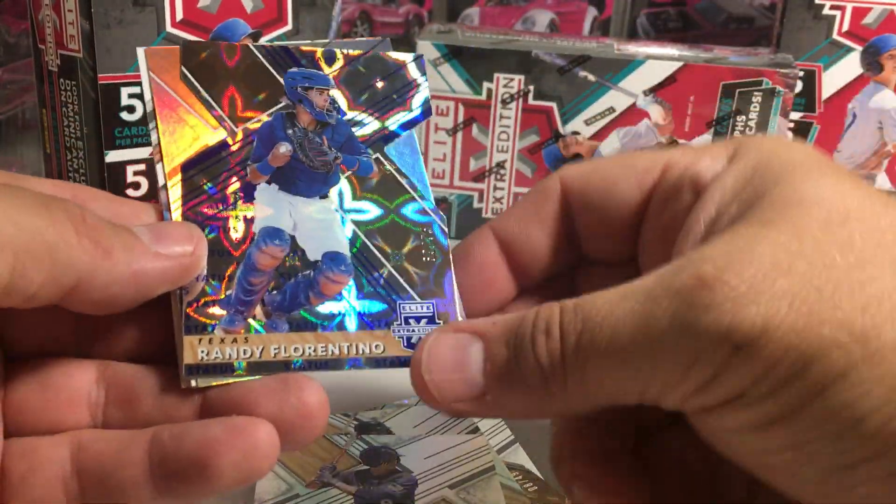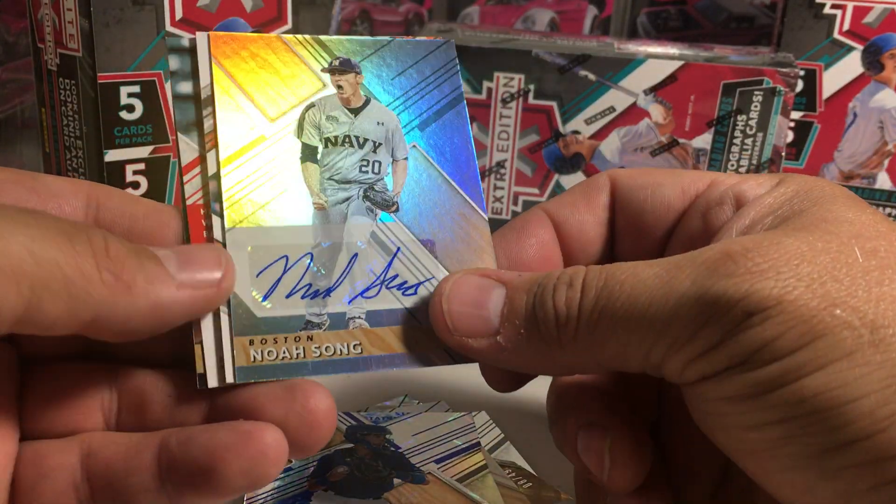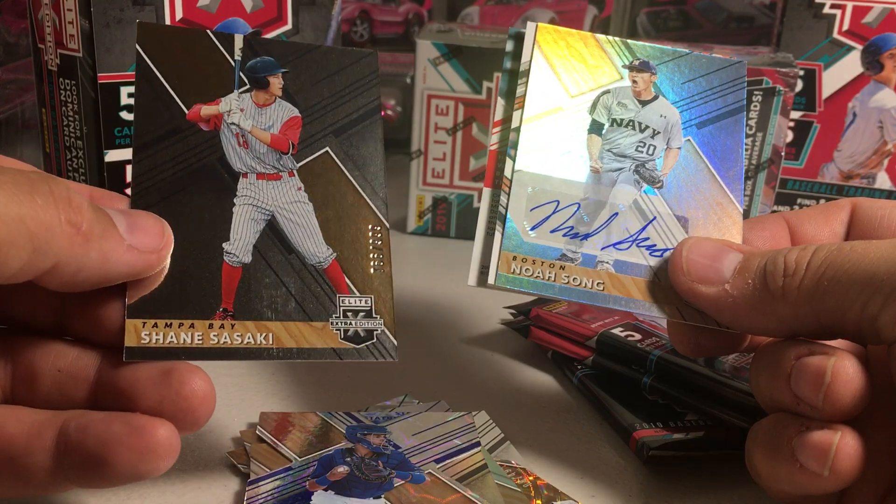We've got Randy Florentino out of 75. Noah Song — another not-numbered auto.